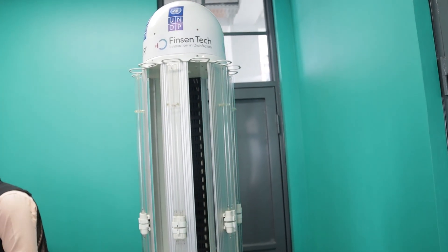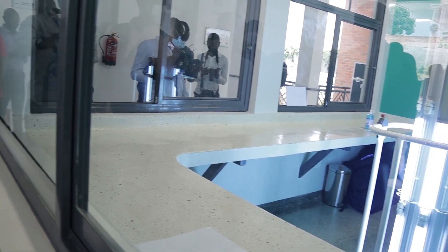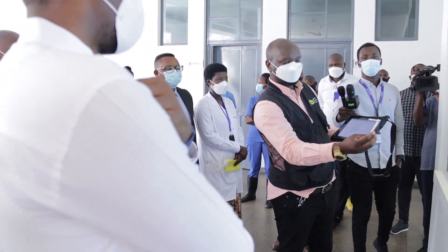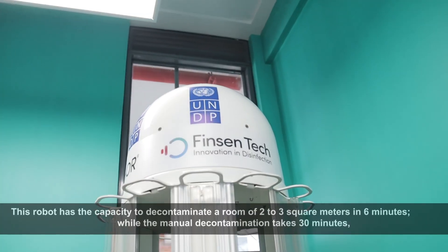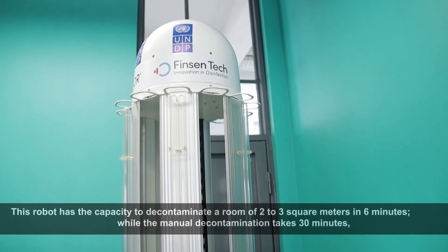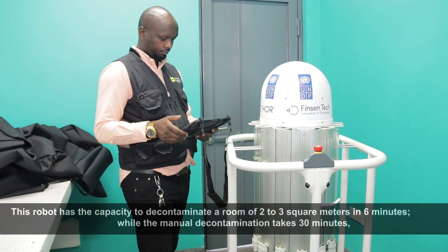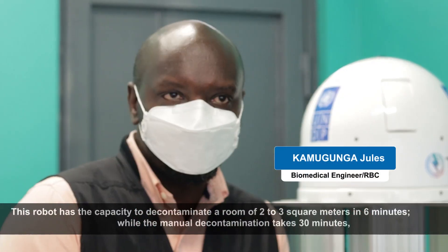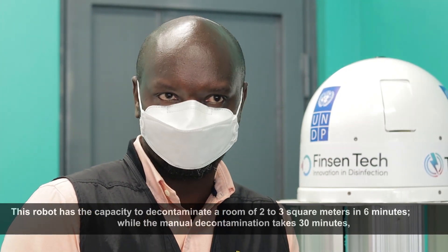Their unique features include UVC lamps that emit ultraviolet light, which destroys the virus, bacteria, or any other microorganisms. This robot has the capacity of killing microorganisms — for a room of two to three meters, it uses only six minutes.